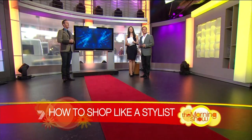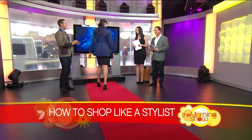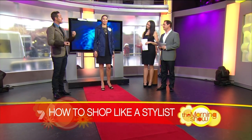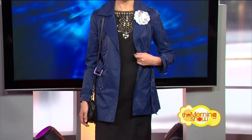Let's take a look at our first model — talk us through her look. Our first model has two staple items: the little black dress and a trench coat. With the little black dress she could casual it up with a cardi and some flats, and with the trench she could wear it with jeans or a tee — two really versatile pieces. And just a little corsage accessory, a little bit of bling. Two great statement items you can throw into your wardrobe.